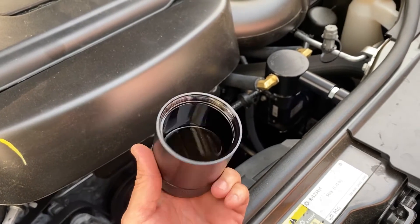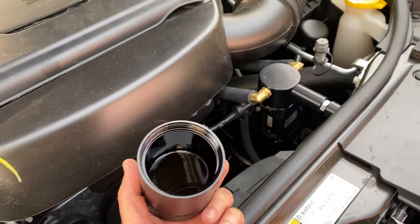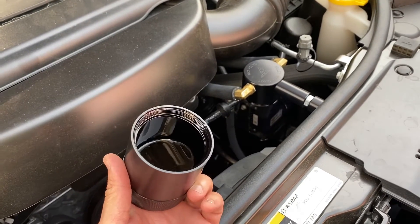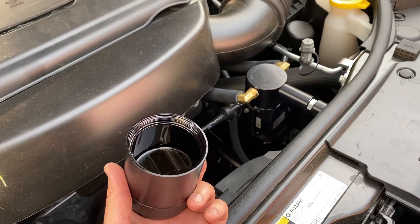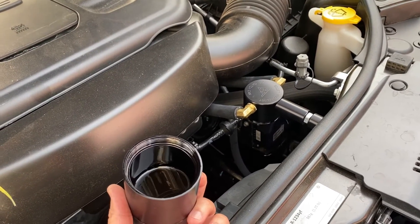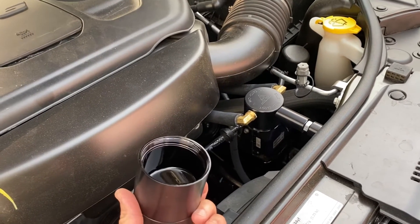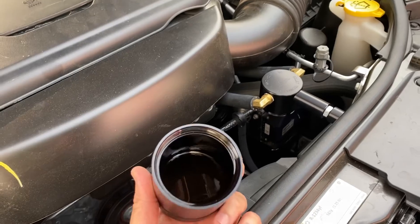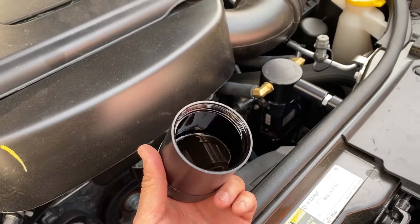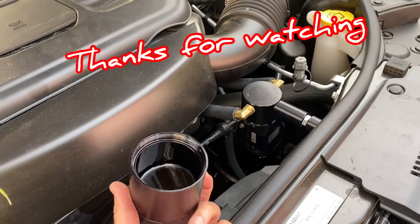Here you have it guys, just wanted to share this information with you. I hope this is helpful for some of you who are debating having a catch can or not for their Durango or Jeep 3.6 liter V6 engines. In my opinion, you gotta think twice — I think it's a must. Thank you guys for watching, see you in the next video.